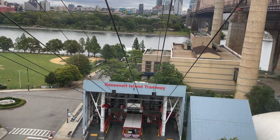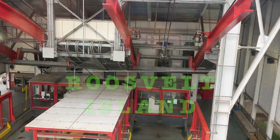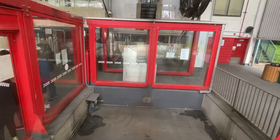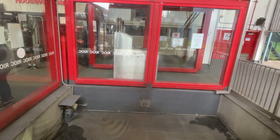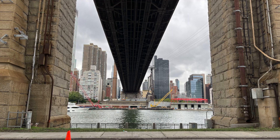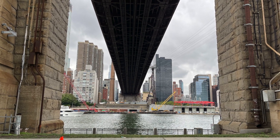It starts from East 46th Street and goes all the way to 85th Street on Manhattan Island. It is located parallel to Manhattan and it's a separate island.